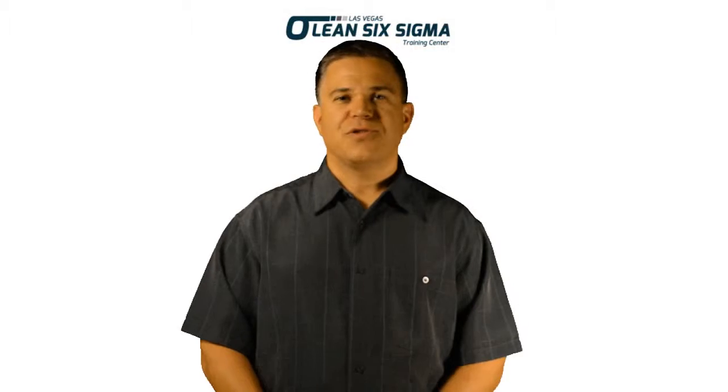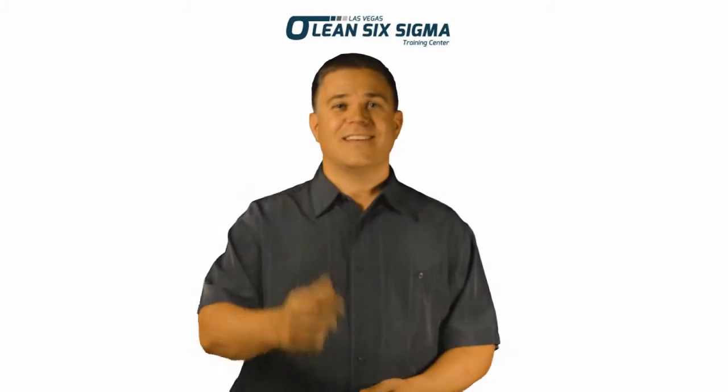Thank you for your interest in Las Vegas Lean Six Sigma. For more information about upcoming classes, customized training solutions, and facilitation opportunities, please visit our website or give us a call and we'll provide all that information for you. I'll see you in class.